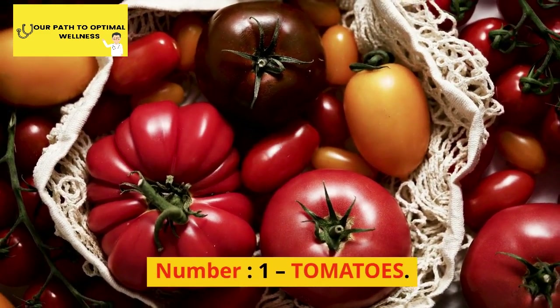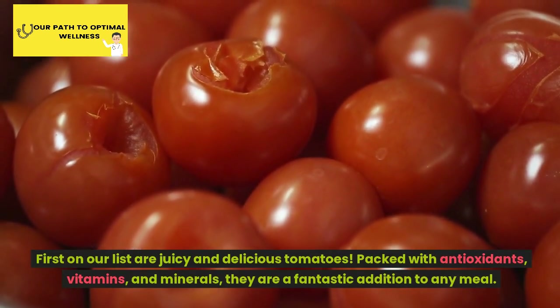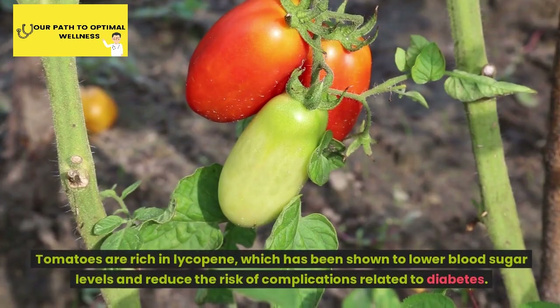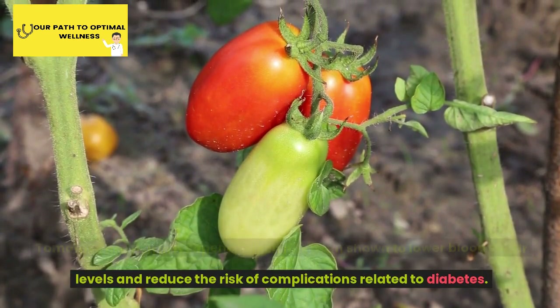Number 1: Tomatoes. First on our list are juicy and delicious tomatoes. Packed with antioxidants, vitamins, and minerals, they are a fantastic addition to any meal. Tomatoes are rich in lycopene, which has been shown to lower blood sugar levels and reduce the risk of complications related to diabetes.